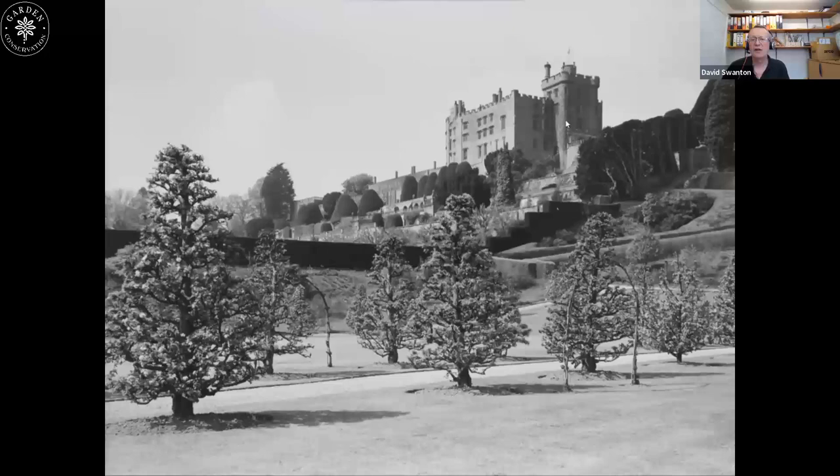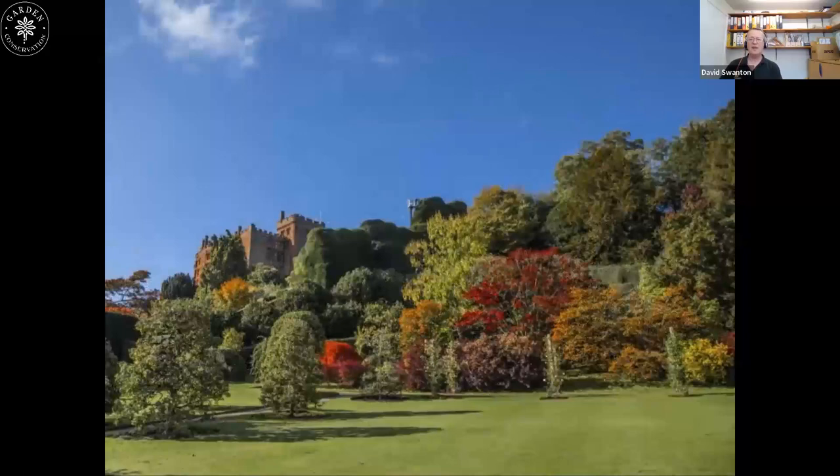Looking up towards the castle you can see the yew trees in great shapes — all nicely clipped. But look to the right, just below the castle: that's the big yew hedge, and it's been cut right back to the stales — 'splitters' as we like to call it in the UK. It had obviously become overgrown on that side, and there are pathways there too, so it was cut right back to the stales to regenerate.